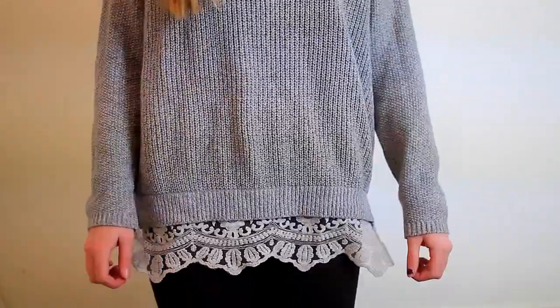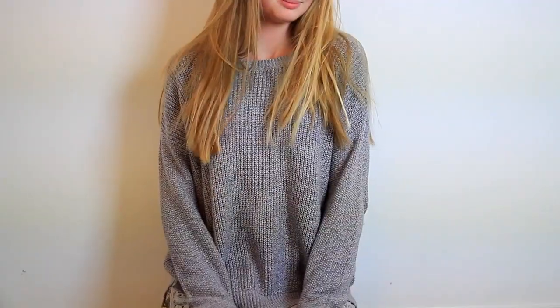The next store I ordered stuff from was Urban Outfitters. The first thing — I'm actually wearing it right now — I've been wanting this sweater for a really long time. I actually wanted it in the green version but they were sold out, and then when I went back they weren't selling the green one anymore. I love the lace on the bottom because it gives the outfit a little bit extra.